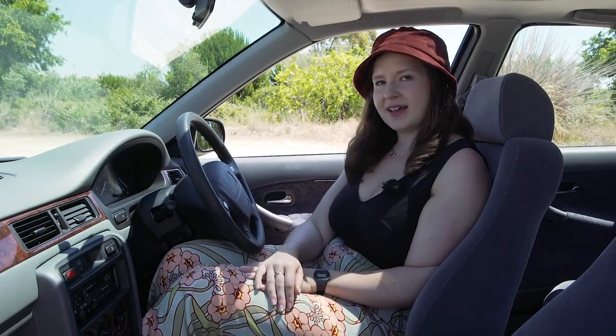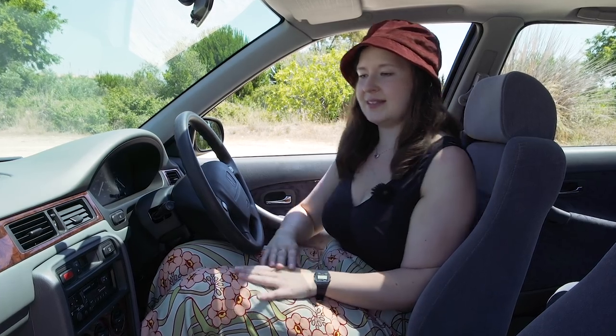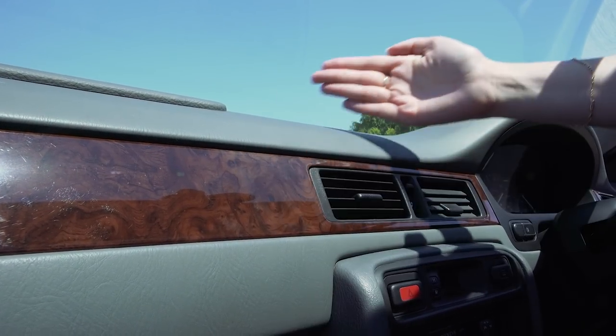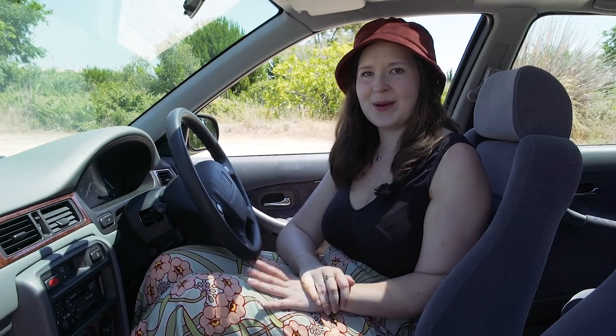In here, Honda has upped the technology levels. There's now a tape player to go with your AM/FM radio. There is also this wood effect panelling. Grey and brown go so nicely together, and then there's these lovely patterned seats, which lift the whole cabin.